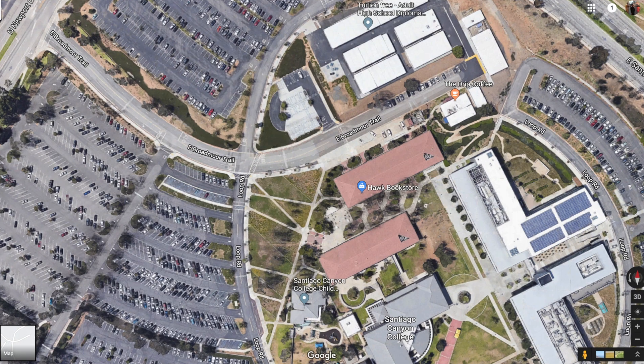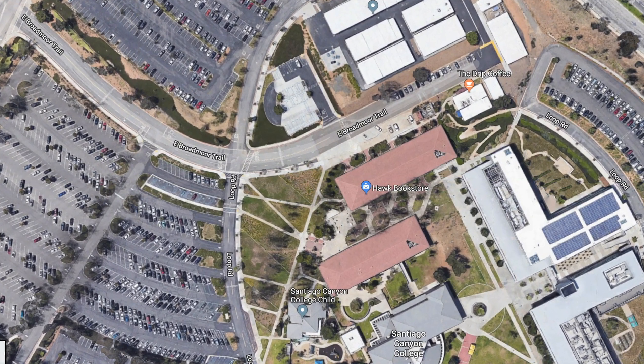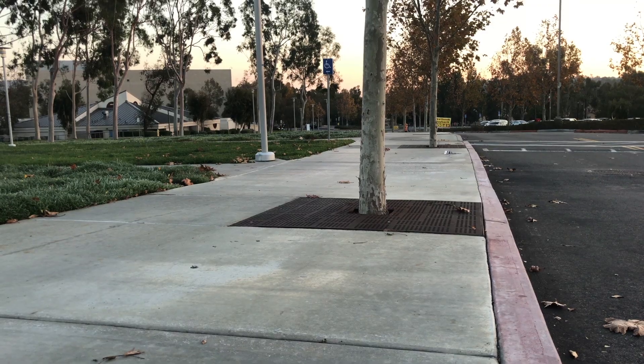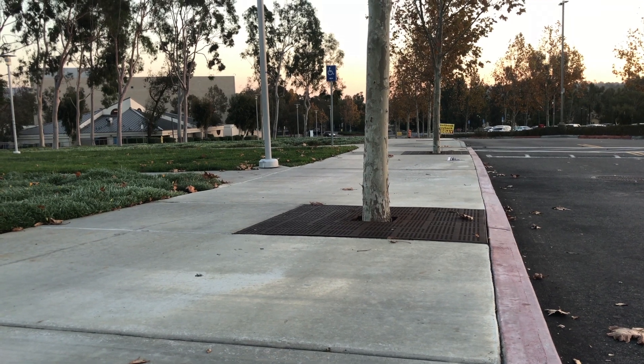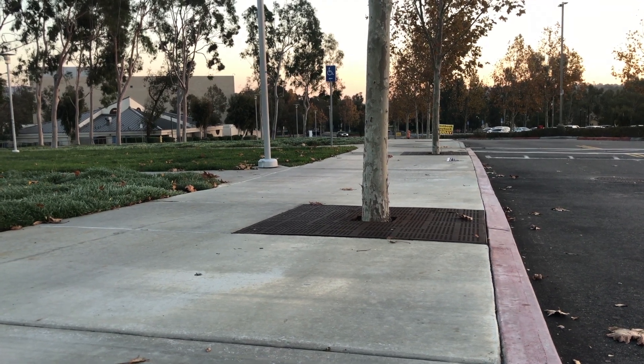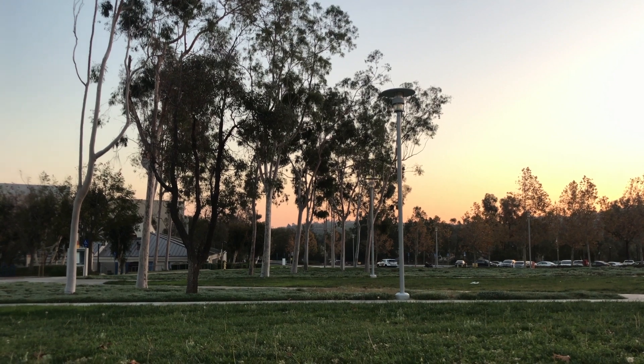Stormwater runoff from the top hill of East Boardmoor Trail Street to the U building classes will be redirected to four biopods, reducing the energy of fast-moving runoff and acting as a preliminary filter for the bioretention basin. Excess runoff from these pods will be drained into the bioretention basin.